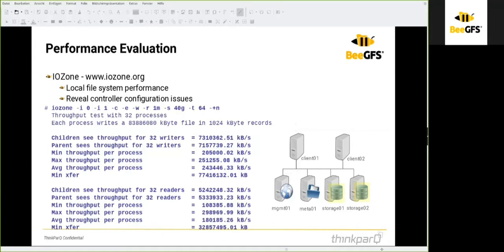With iostat, you can see local file system performance by writing into the local file system, and you can identify controller issues if you have a hardware controller. iostat is usually not included in Red Hat or SUSE repositories, so you need to download the source code and compile it, which is fairly straightforward. You can then run iostat with several command line arguments to fit your needs and system.